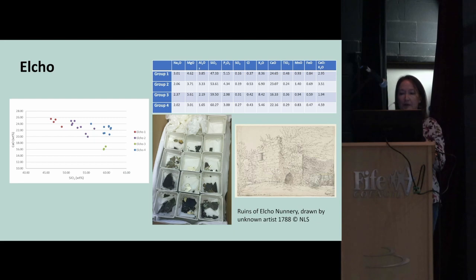The last site is Elcho Nunnery, founded in 1241 as a Cistercian house. Lady Margaret, sister of James III, lived there from 1489. The nunnery was badly damaged in 1547 by the English and then destroyed during the Reformation. It was excavated in the late 1960s and 70s, and 256 fragments of glass were found, mainly in the interior of the church. A small amount of melted lead cane was also found, suggesting — as at many of these buildings — that the lead cane was melted down and the glass gathered up to be sold as cullet.